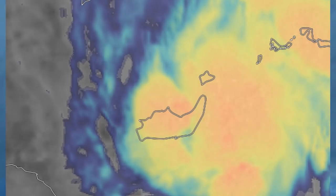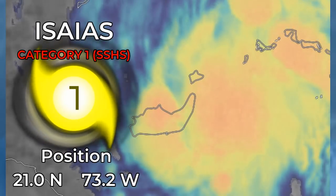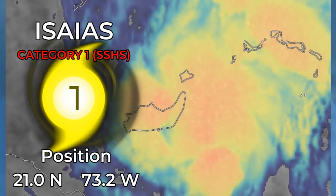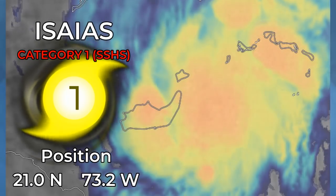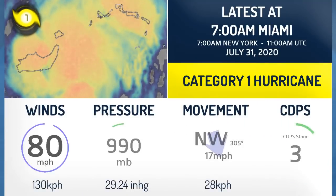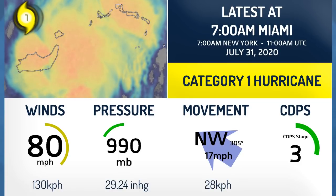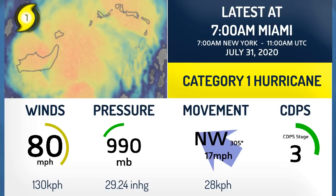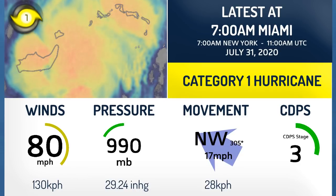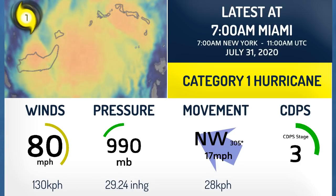Hurricane Isaias is continuing to intensify as it moves over Great Inagua Island this morning. Currently at 21 degrees north, 73.2 degrees west, a Category 1 hurricane and likely to intensify further over the coming days. It currently has winds of 80mph, pressure of 990mB, moving northwest at 17mph and is now a CDPS Stage 3, which is potentially significant.